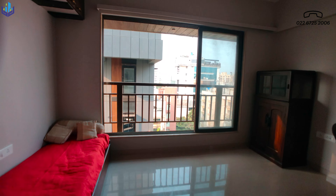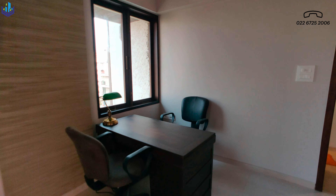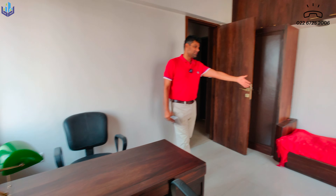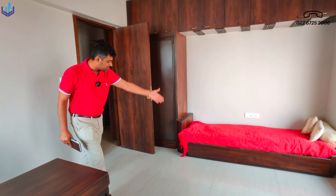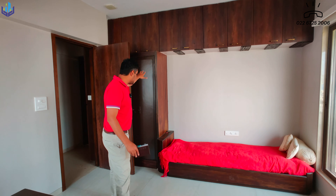Hi, hello, namaste, pranaams, asirikaal, salam alaikum — welcome back to the channel. My name is Ravi Keval Ramani and I'm a second generation real estate agent based out of Mumbai. In today's video we are at 14B Road in Khar West.